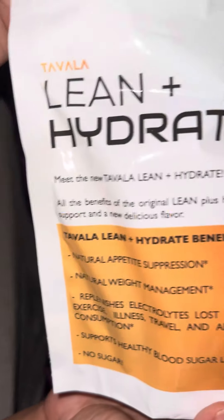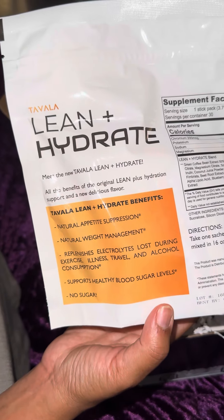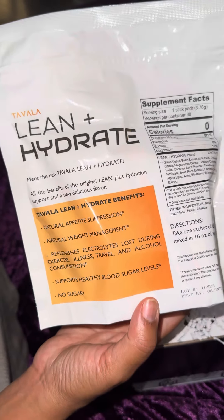Natural appetite suppression, natural weight management, replenishes your electrolytes lost during exercise, illness, travel, and alcohol consumption, supports healthy blood pressure levels, and there's no sugar in this product.